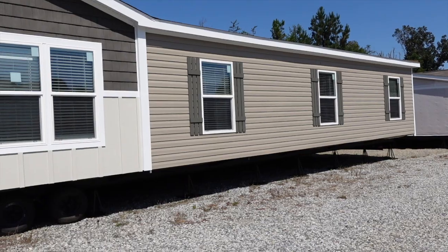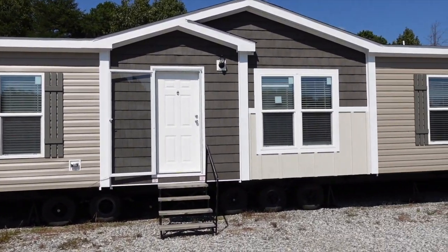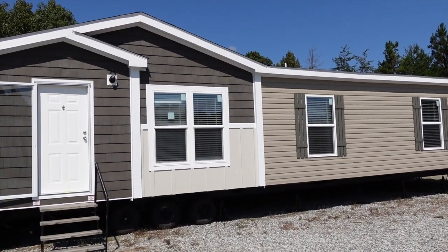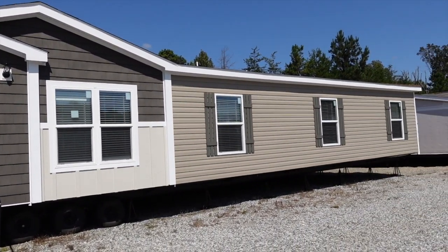Hey family, it's the Mobile Home Diva and in today's video I'm going to be touring this really beautiful, beautiful home. Now, the name of this home sounds familiar, I know, but this is a different home. I've toured the Bougie before — I'll put the other tour up in the iCard above. This is the Bougie XL.